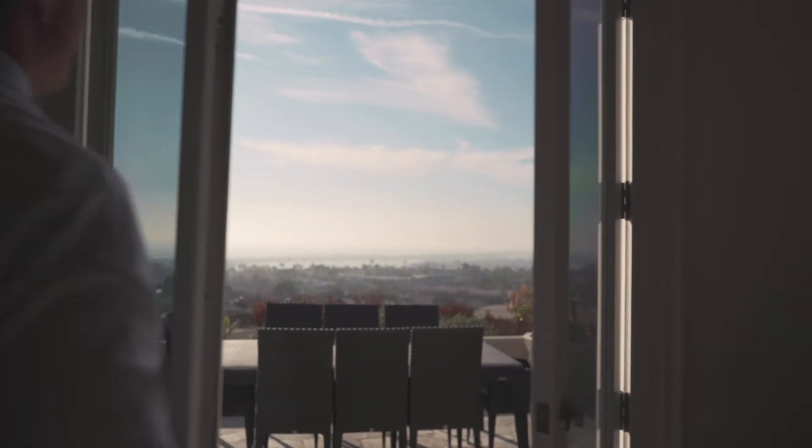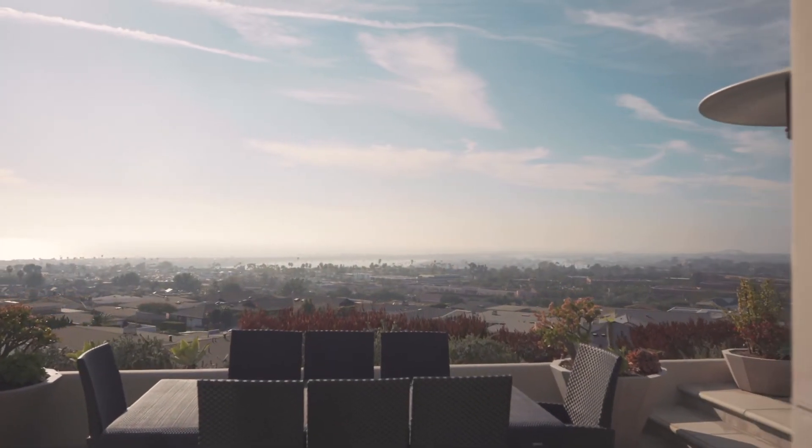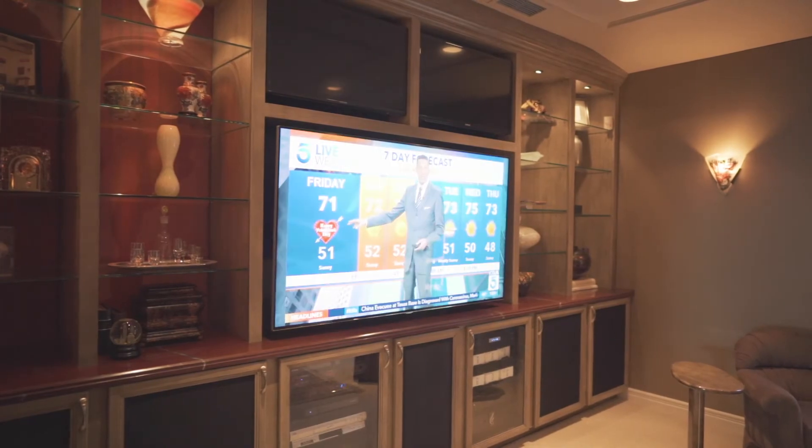Every home has unique features and we want to make sure buyers see that. This one, for example, has dramatic ocean views, so let's open up these doors and make sure they come out and enjoy it. Another unique feature is the home theater — we're going to get this thing cranked up. We hope you found some of these tips helpful to move your home from a showing to sold in no time flat.